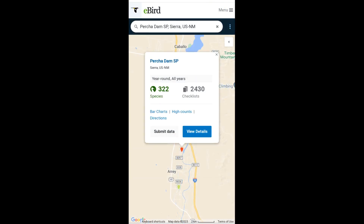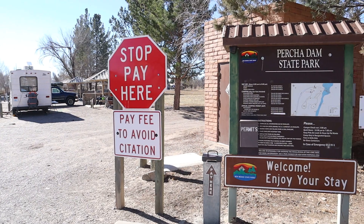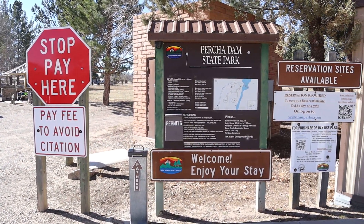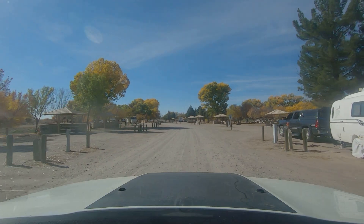To date, 322 species have been documented and with each passing year this number continues to grow. Admission to the park is only $5 a day per vehicle, or free if you have the $40 annual day use pass. The pass can be purchased at any New Mexico State Park or online at reserveamerica.com.